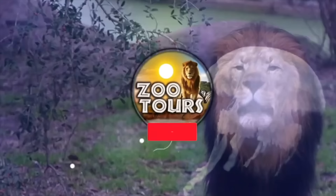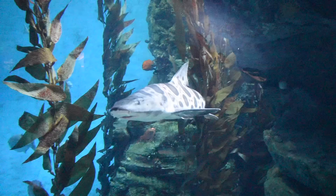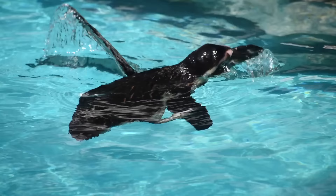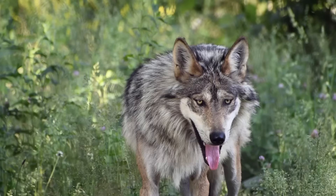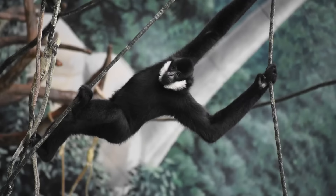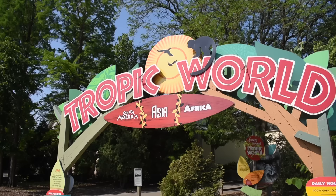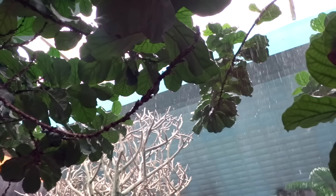You're watching Zoo Tours, the channel that takes you on a virtual field trip to the zoo. There really is never a bad day when you visit Chicago's Brookfield Zoo. There are so many unique things to see and do that, if you ask me, it really takes two days to fully appreciate it. And I could spend an entire day inside Tropic World — what looks like a colossal storage facility on the outside contains an unforgettable zoo experience.